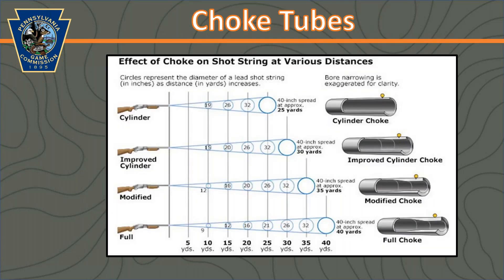With your shotgun, you're also going to need a choke tube — the tube at the end of the shotgun, either removable with threads or built in. This illustration shows the different types of choke tubes and what the diameter of a lead shot string will be at different distances. It goes from the most open choke down to the full choke. For example, using a full choke, you'd have about a 40-inch spread at approximately 40 yards. Most pheasant hunters prefer either the modified or improved cylinder choke because they provide the best opportunity for both close and slightly further shots.